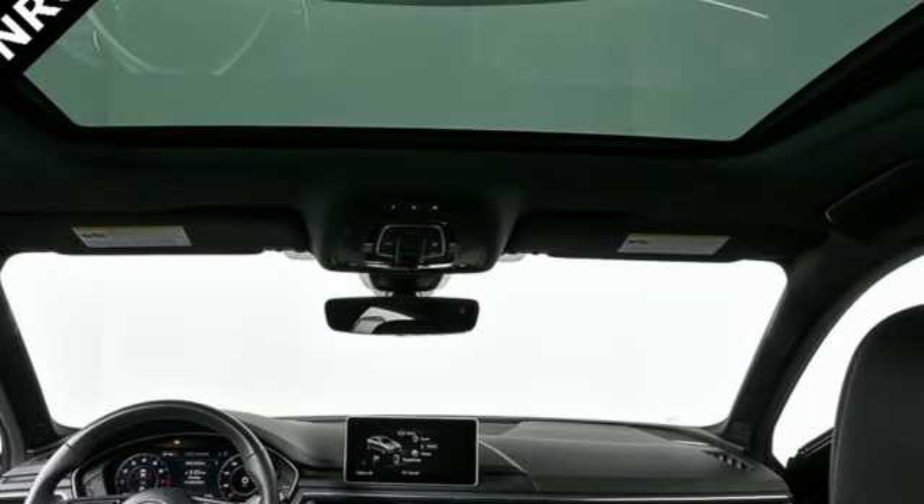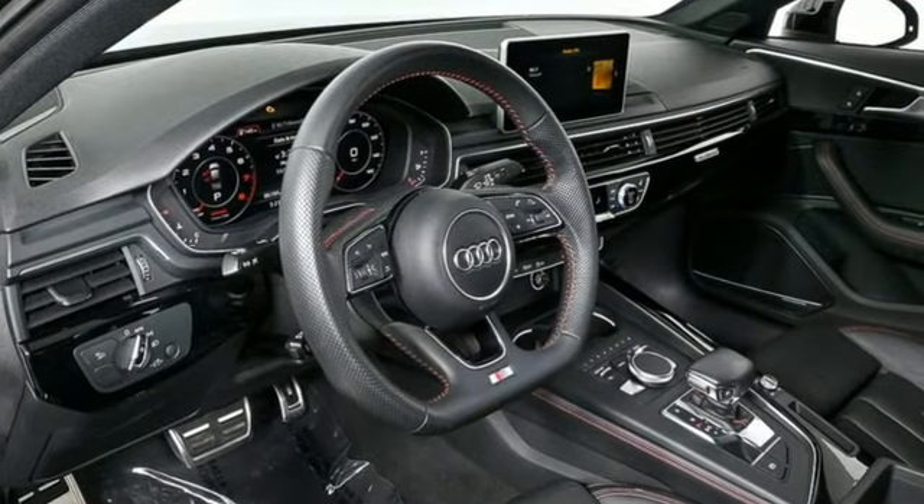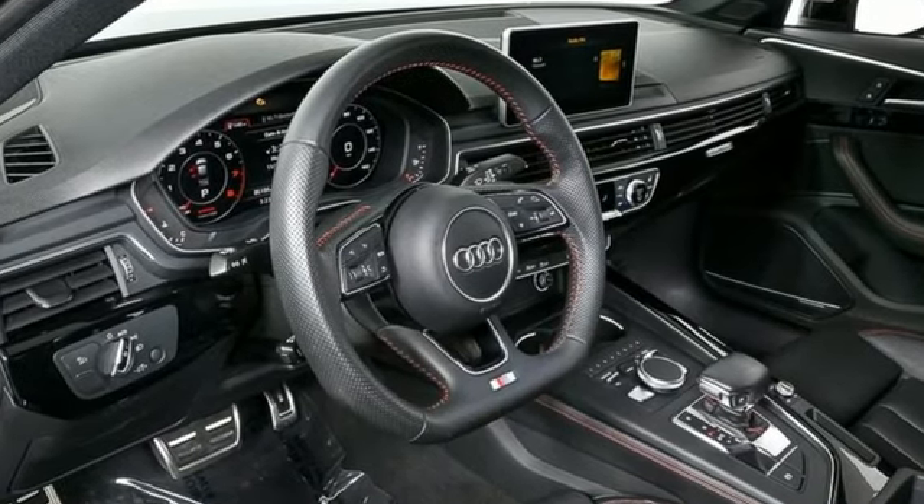Revolutionary engineering. Progressive design. Audi. You need to drive it to believe it. See it for yourself today.